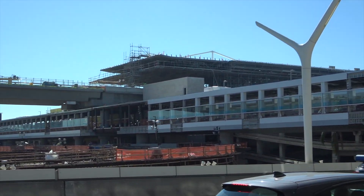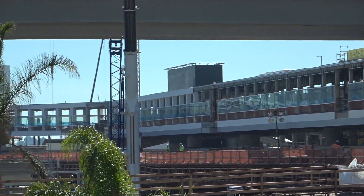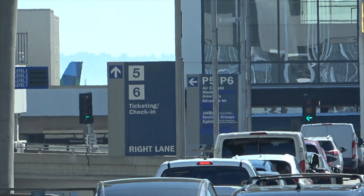This takes you down all the way to the American Airlines side — Terminal 4 or 5. If you want to go to 6 and 7...